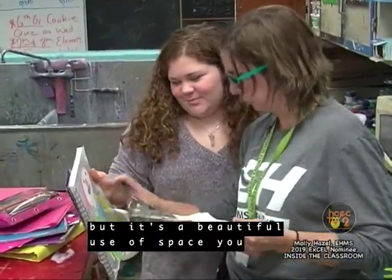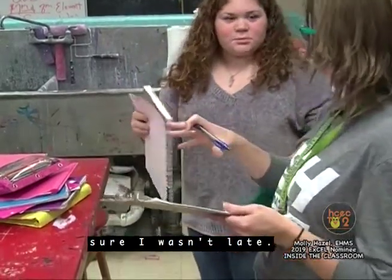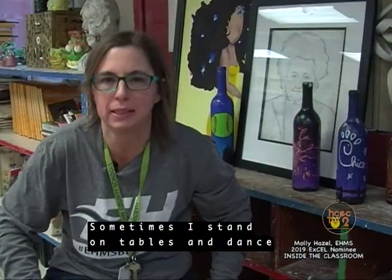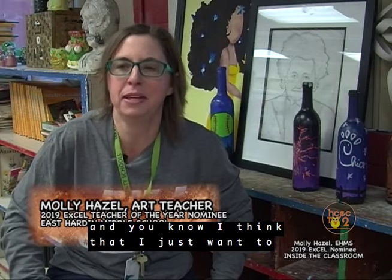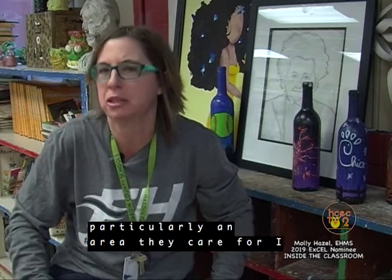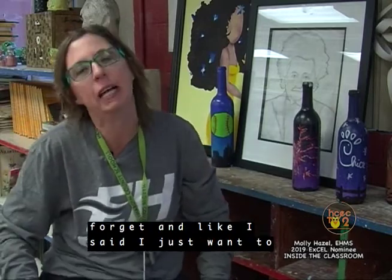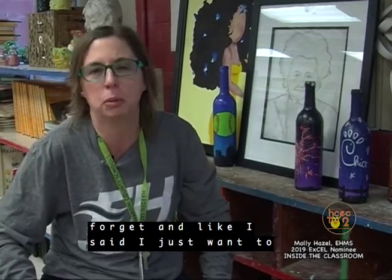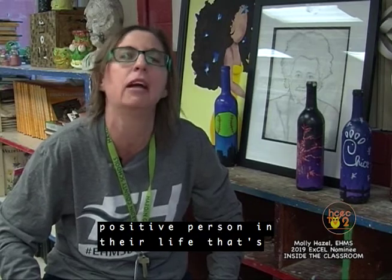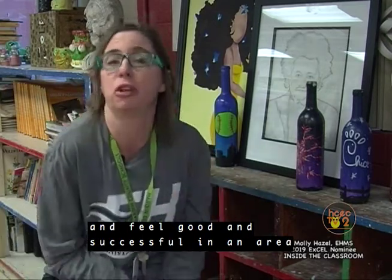I'm so scared of clowns, but it's a beautiful use of space — you did a good job. You can still upload the picture. I think my energy — sometimes I stand on tables and dance. I just want to provide fun for them, even if art's not particularly an area they care for. I want to keep it interesting. I want them to come away with at least one thing they did that they'll never forget.